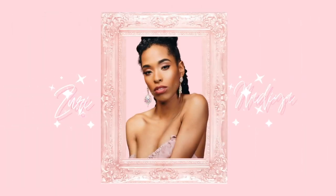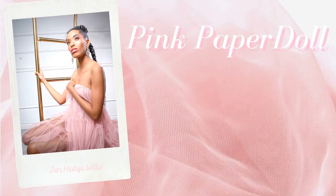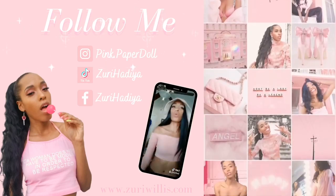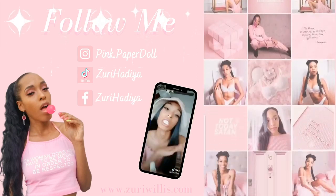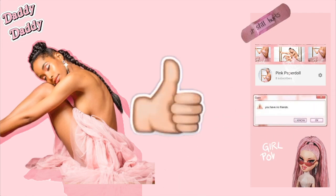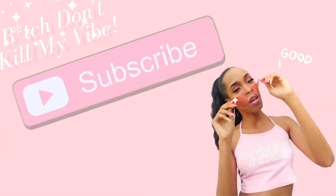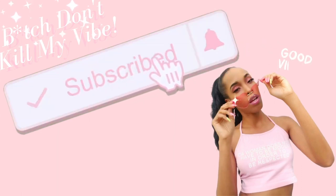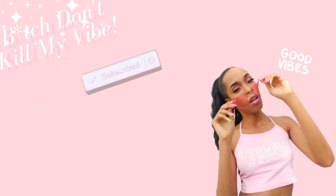Hi loves, it's me, your girl Zee, and welcome to my channel. All of my social media will be linked in the description. Don't forget to like, comment, and of course don't be shy — subscribe! Hit the bell to be notified every time I upload.